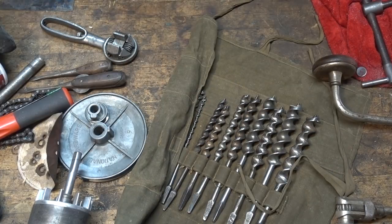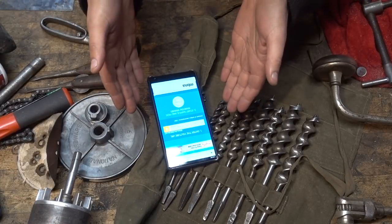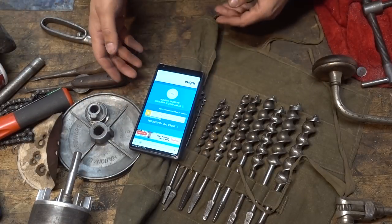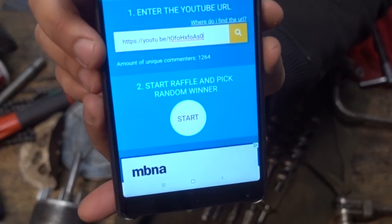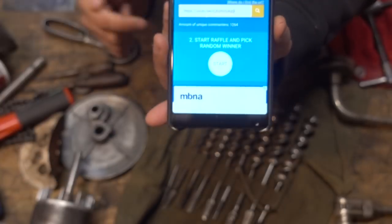Okay, let's do the drawing. All I did was put the video into a random comment picker and I am going to randomly select the comment that will be winning.